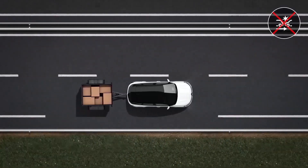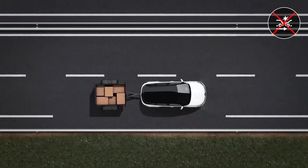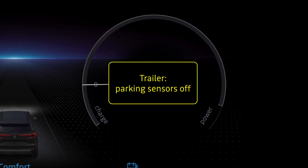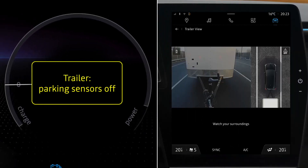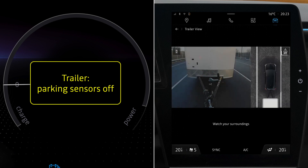It is advisable to deactivate the function if you are towing a trailer, as the trailer or tow bar could obstruct the sensors. If the system recognizes a tow bar, the feature is automatically switched off and the message 'Trailer Parking Sensors Not Available' is displayed on the instrument panel, with the message 'Off' on the multimedia screen.